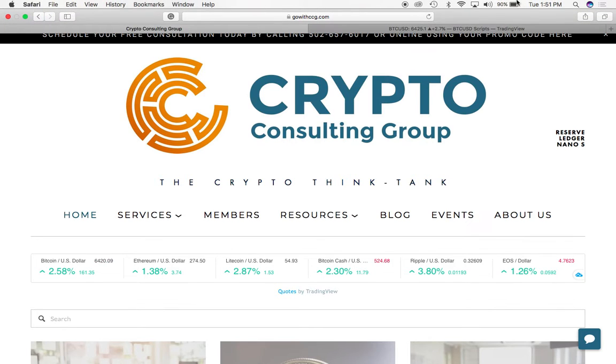Hello, my name is Enrique Rodriguez and I am the CEO of Crypto Consulting Group. Today I'm going to be walking you all through our membership, give you a little bit of what it is, what you get with it, and the benefits.